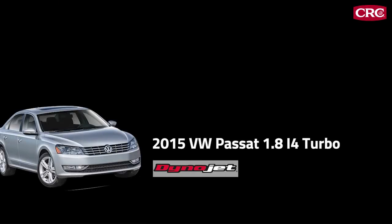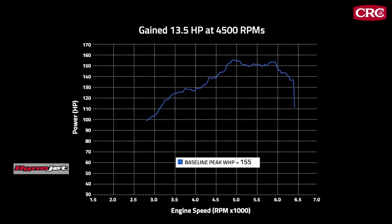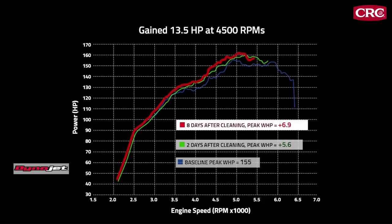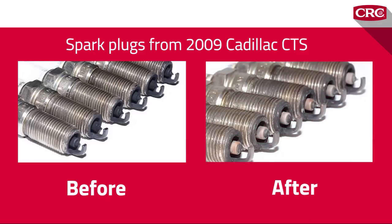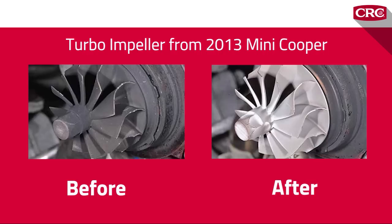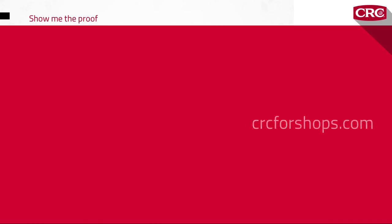Dynamometer results for a 2015 VW Passat 1.8 i4 turbo showed a 5.6 peak wheel horsepower gain two days after treatment, and an additional 6.9 peak wheel horsepower gain when measured eight days after treatment. CRC GDI Valve and Turbo Cleaner also cleans carbon deposits off spark plugs without removing them from the engine. And for turbos, here's a 2013 Mini Cooper Countryman turbo impeller — the before-and-after results are dramatic. All test results are available at crcforshops.com.